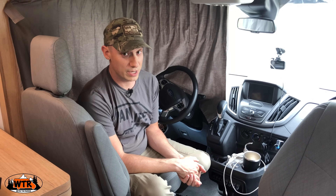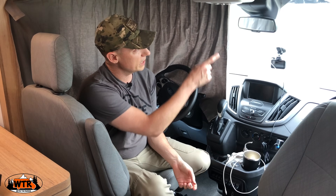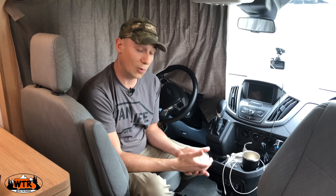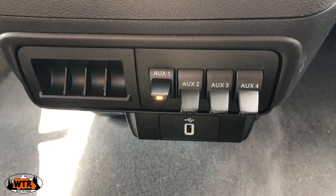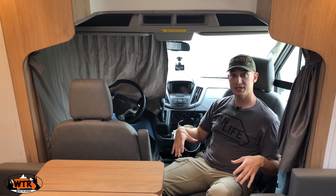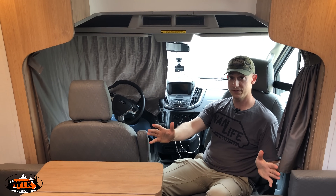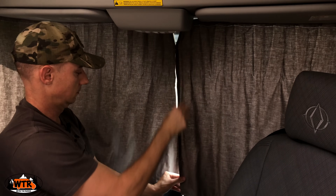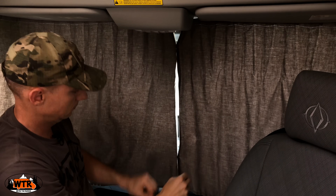There is a backup camera and that gets displayed on the rear view mirror. When you're backing up it'll come on, or there's an auxiliary switch that you can turn on while you're driving to have the camera on so you can see if you have a trailer or bike on the back. Rounding out the cab area, the passenger seat does flip around to become part of the living room, and there are curtains on either side that you can pull across for privacy with magnets to clip them together in the middle.